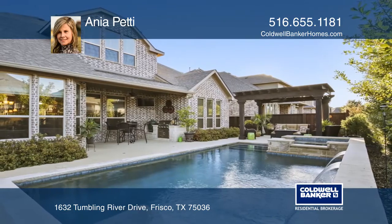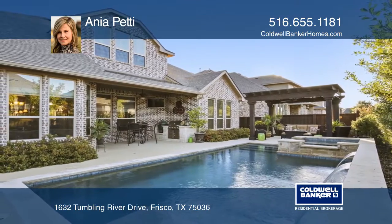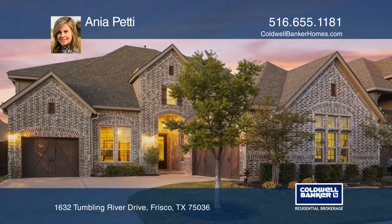The backyard has a pool, spa, pergola, and built-in grill. Take the first step to buying your new home by calling Anya Petty.